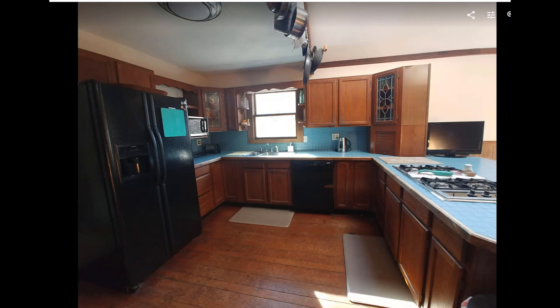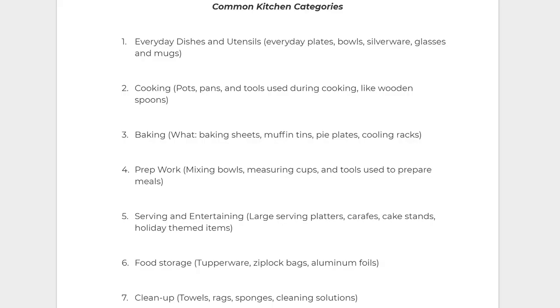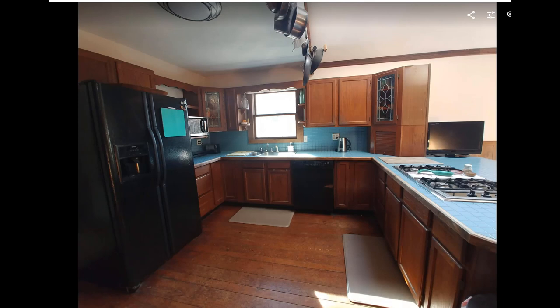The first thing I do when I go to a client's home to organize their kitchen is identify the work triangle, and then I use sticky notes to identify the seven most common zones found in a kitchen. Here is a list of the most common areas: you're going to need an area for everyday dishes and utensils, cooking, baking, prep work, serving and entertaining, food storage, and cleanup.